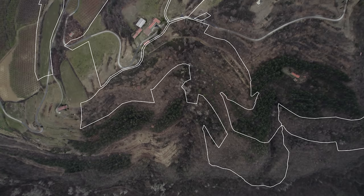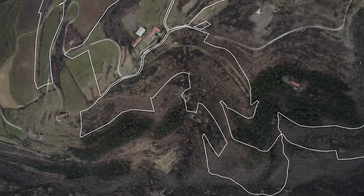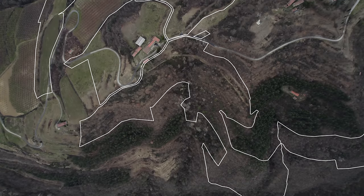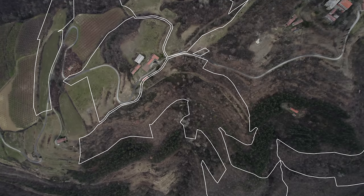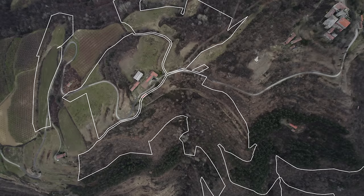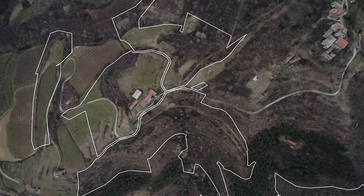The land is mostly in one piece, with a mix of terrain including both gentle and very steeply sloped areas, meadows, forests, abandoned vineyards, an old hazelnut grove, and an olive grove in desperate need of some love. The house sits in the middle of all that, on the ridge of the hill.